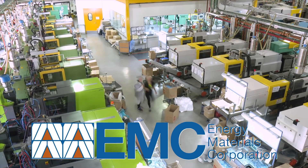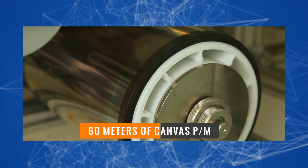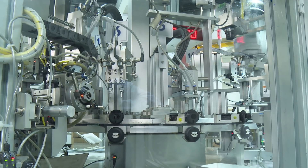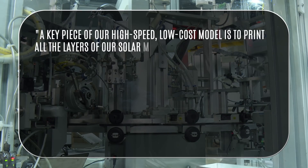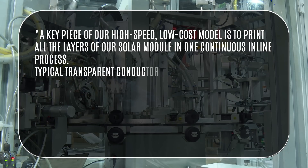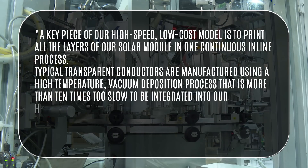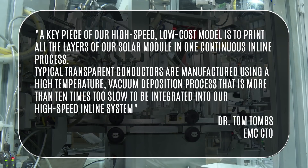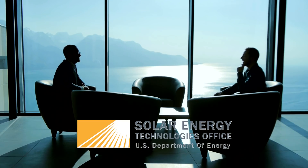The American company Energy Materials Corporation decided to rely on the speed and automation of production. They started producing solar cells using special roll-to-roll printing, and by January 2021 they were able to set a world record for the speed of creation: 60 meters of canvas per minute. They also automated the process, making the entire element in one continuous inline process. As Dr. Tom Toombs, EMC CTO, stated: typical transparent conductors are manufactured using a high-temperature vacuum deposition process that is more than 10 times too slow to be integrated into their high-speed inline system. The company plans to further develop high-speed production, actively supported by the Solar Energy Technology Office (SETO) under the U.S. Department of Energy.